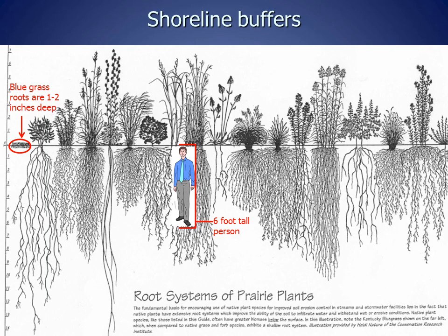You can see the difference here between native plants and bluegrass. Native plants have large root systems that are 5 to 15 feet deep. White pines and oaks have root systems between 6 and 10 feet deep. Because of their large root systems, they can hold a lot of soil and phosphorus in place, preventing it from eroding into lakes and streams. In contrast, the bluegrass commonly used for lawns has roots that are only 1 to 2 inches deep, so can't hold much soil in place.